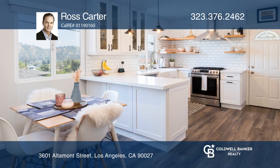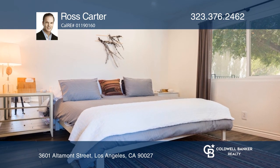The kitchen features quartz counters, stainless appliances, subway tile walls, and custom cabinetry.